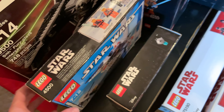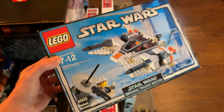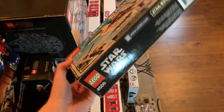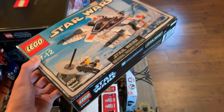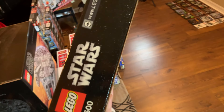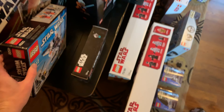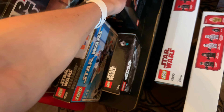Moving over here, we have the Rebel Snowspeeder. This is one of my first LEGO Star Wars sets - one of the ones I have the fondest memories of. I think I got a super good deal on this on eBay, like maybe $25-$30, so I definitely couldn't pass on that very cool older set. I still need to get the AT-AT to go with it.